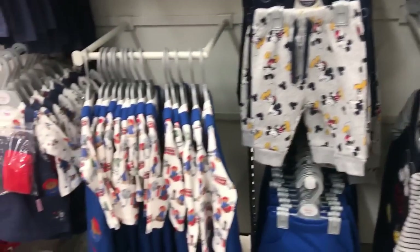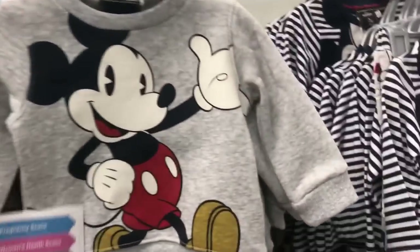We just had our 20-week scan today and found out we're having a boy, so we thought we'd come and look at some clothes and maybe buy him a dress outfit. So far I haven't really seen much that I like. The Disney stuff is really nice though — I like this little hoodie sweatshirt and these pants, it's really pretty nice.